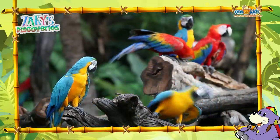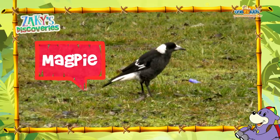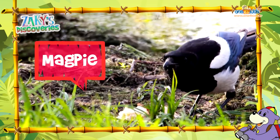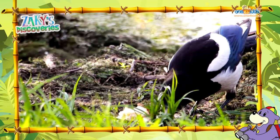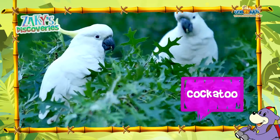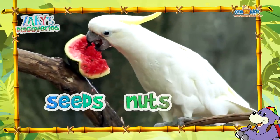Yes it is. Look Zaki, there's a magpie walking in the grass. Oh yes, and there's one having his lunch. It must be lunch time, because there are two cockatoos having lunch up in that tree. Cockatoos love eating seeds, nuts and even fruit.